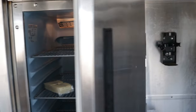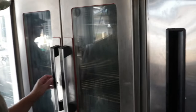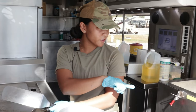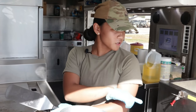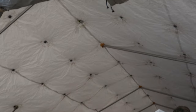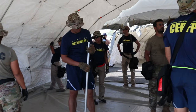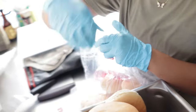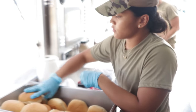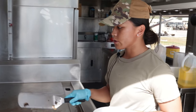We have our grill, we have our burner, we have our ovens, fridge, and our cherry ration heater. This cooks all our UGRs. We use this a lot when we are doing exercises or we don't have an available dining facility to cook out of.